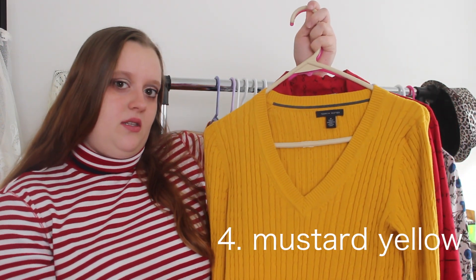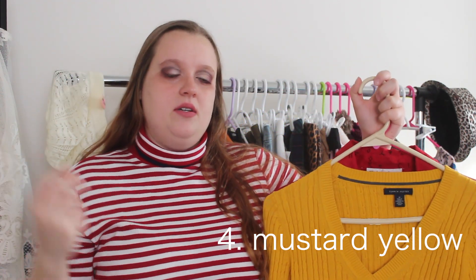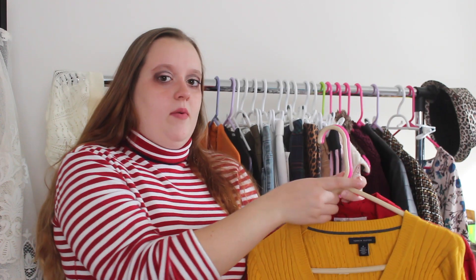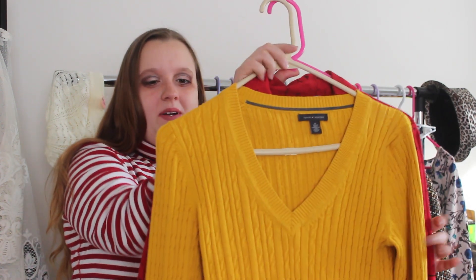It is this Tommy Hilfiger mustard sweater type of deal. This is totally a 90s or early 2000s style — those shirts were so popular back then. I remember I had one from Hollister; it was blue. But I really like this one and I really like the color. It has that warm feel to it.